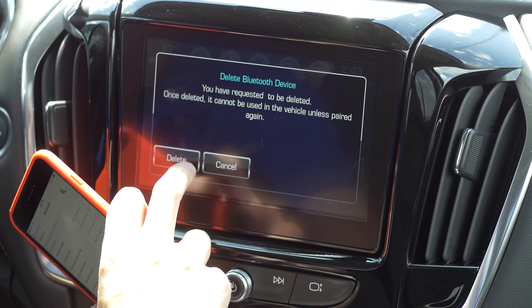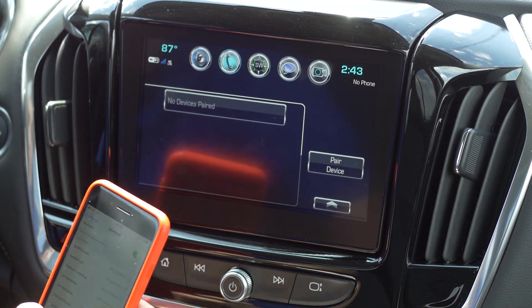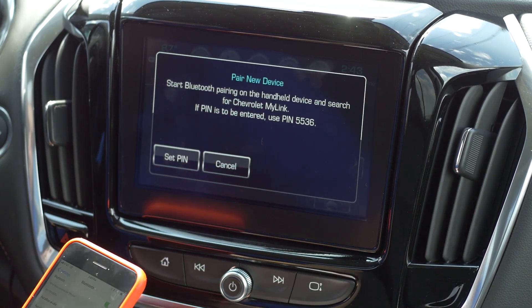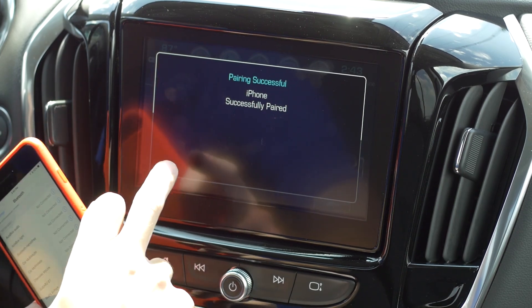Number 2: Bluetooth audio and phone connectivity. The 2018 Traverse comes standard with built-in Bluetooth phone and audio capabilities. This allows you to use your phone to make calls or listen to music while keeping your hands on the wheel.